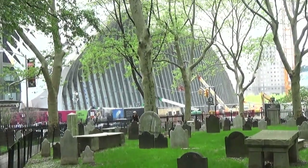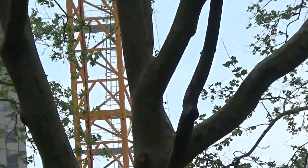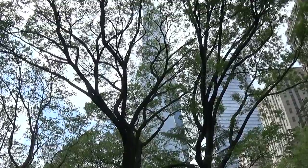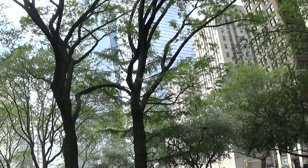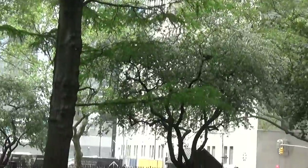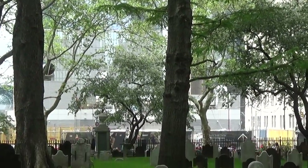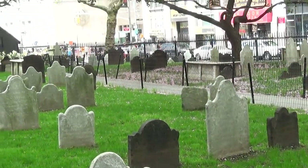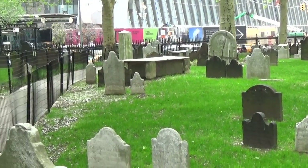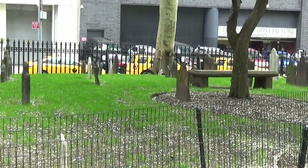You can see here there's a huge development — the entrance for the PATH train — and if you look in the distance you can actually see the building that replaced the Twin Towers. That other building on the right is 7 World Trade Center, which also collapsed during September 11th, 2001. Here you can see the entire graveyard is very well taken care of — a beautiful graveyard from an architectural point of view.